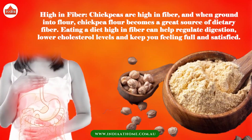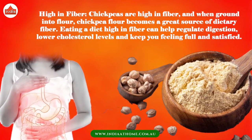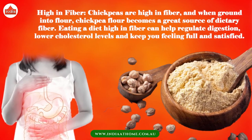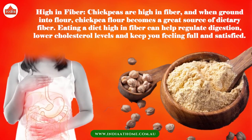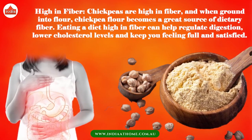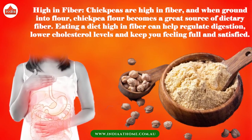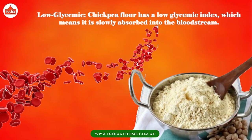High in fiber — chickpeas are high in fiber, and when ground into flour, chickpea flour becomes a great source of dietary fiber. Eating a diet high in fiber can help regulate digestion, lower cholesterol levels, and keep you feeling full and satisfied.